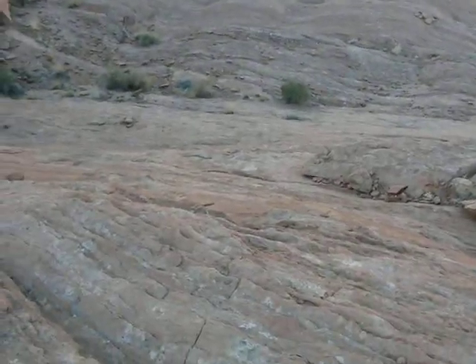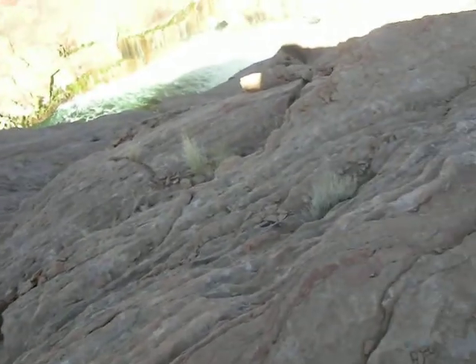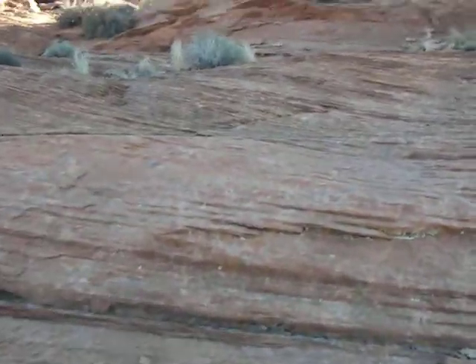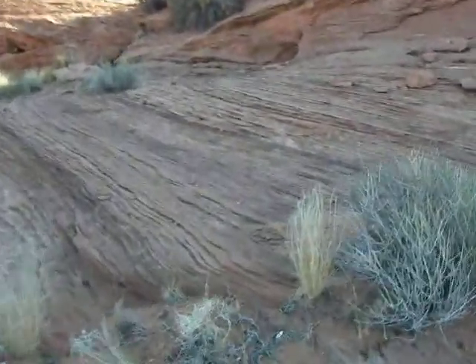And this is scary. Very steep slope there. Getting down was no problem, but I couldn't really remember how I got down, which made it hard to figure out how to get back up.